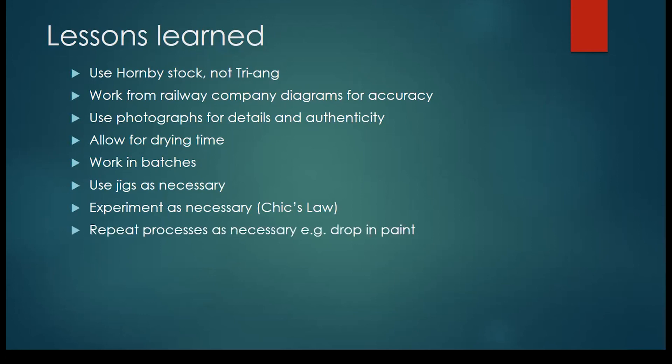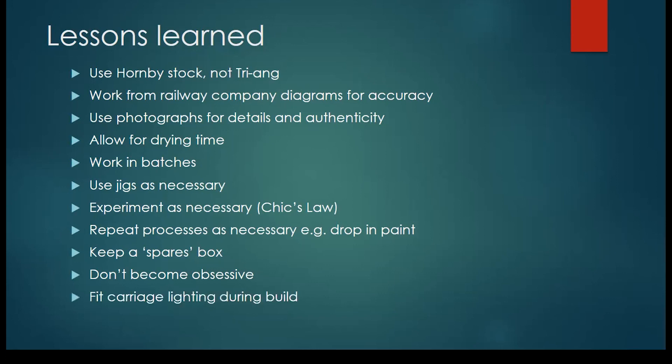Some processes will require practice, particularly with the drop-in panel paint. But again — time, patience, it is worthwhile. A spares box — I wish I had only one; I've got so many spares boxes I can't find anything nowadays. Don't become obsessive as I did — I made 22 of these over the summer of 2015. But it is quite absorbing. And the other thing: if you are doing this, fit the carriage lighting before you do the painting.